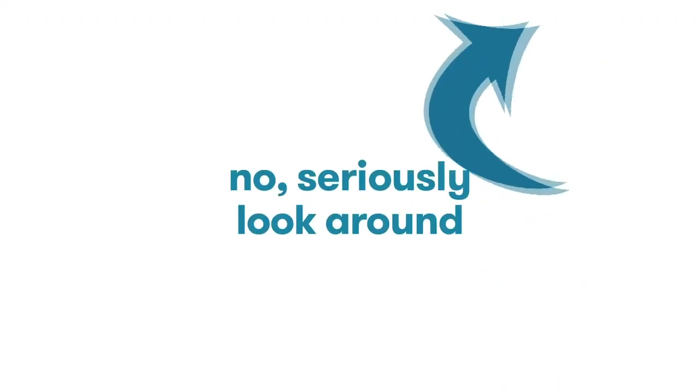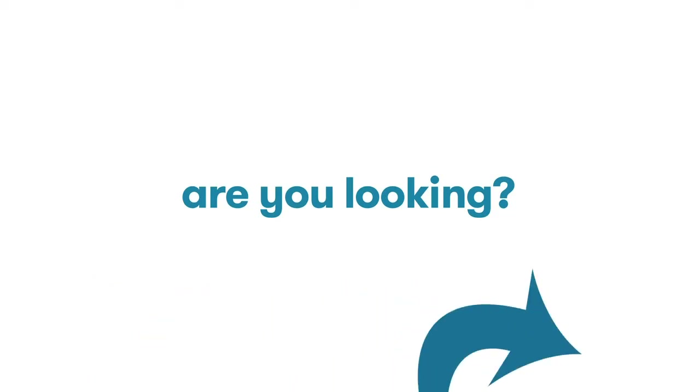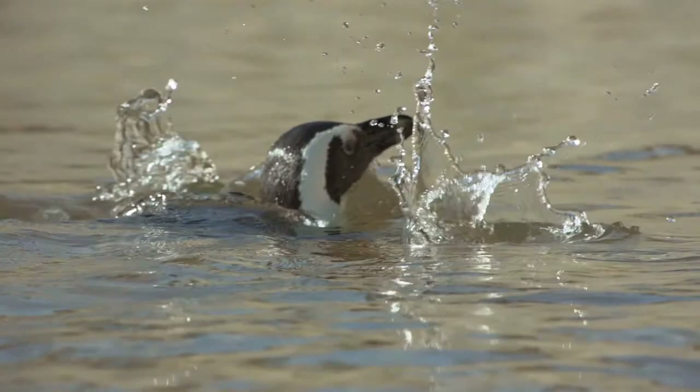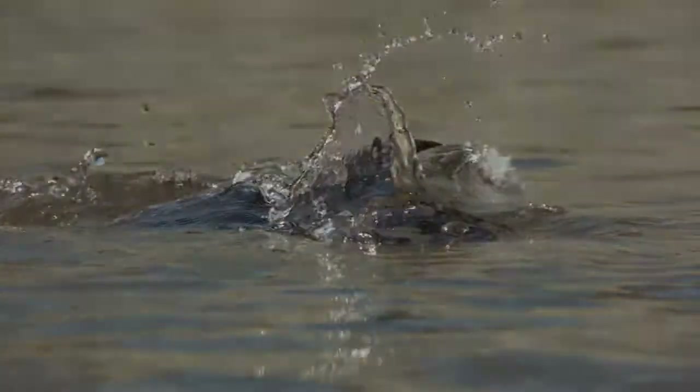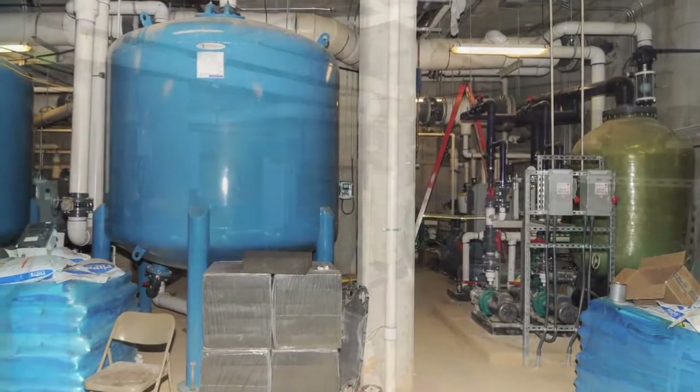Look around. You'll see plenty of deep dive space, lots of wave action, motion, and current — something penguins go, well, penguin for!